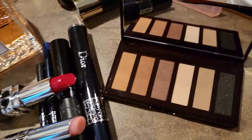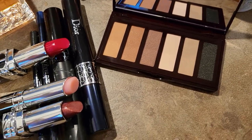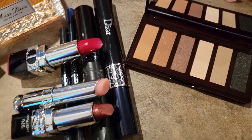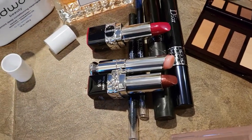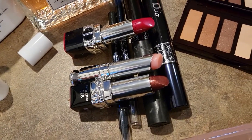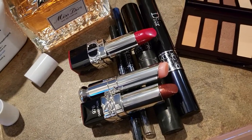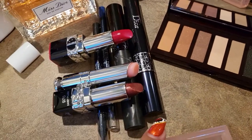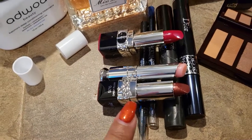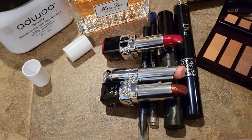Alright guys, so this is how everything looks! This is the eyeshadow palette from Charlotte Tilbury — absolutely beautiful. I cannot wait to play with it; Charlotte Tilbury eyeshadow is one of my favorite formulas. And I have so much Dior to try — both of these are mascaras and I really love them. And then the two liners and these two beautiful lipsticks and lip gloss — so, so, so excited.